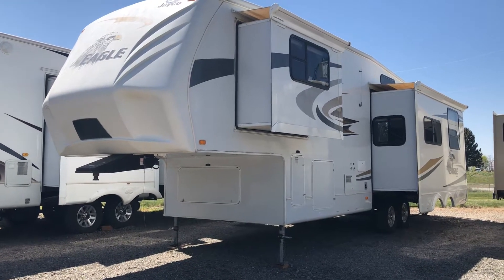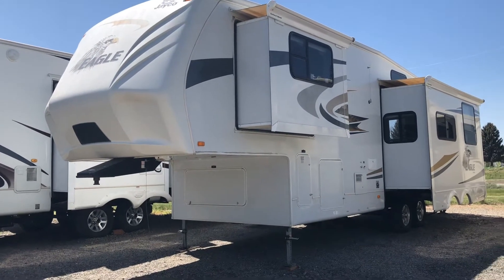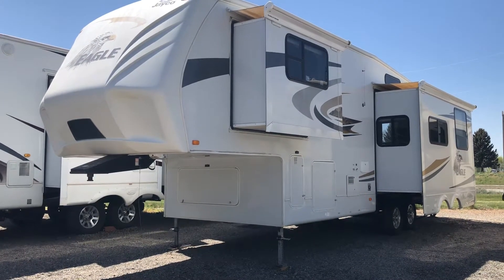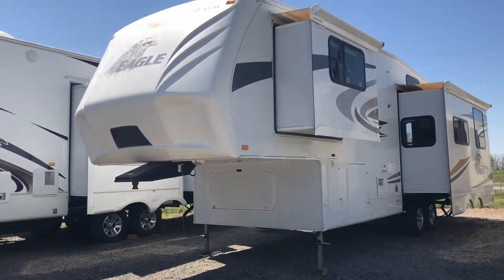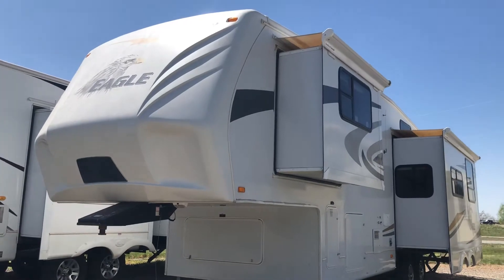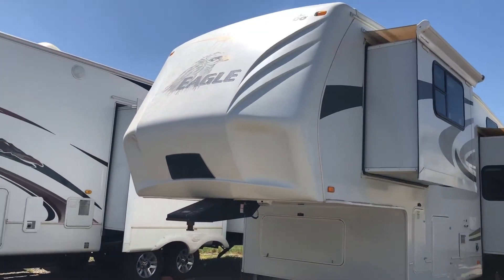Hi guys, this is Jessica from Intermountain Motorhomes and RV Park in Wendell, Idaho. I am showing you a 2008 Jayco Eagle. This is the 40th anniversary model — they've been doing this for a long time. Jayco knows how to make a nice fifth wheel and I'm going to show you one.